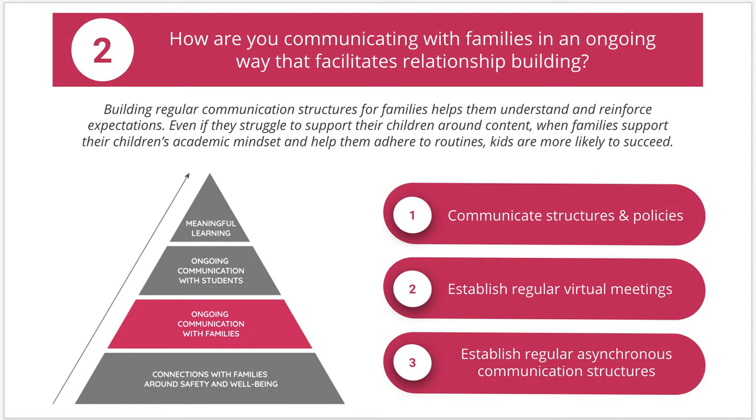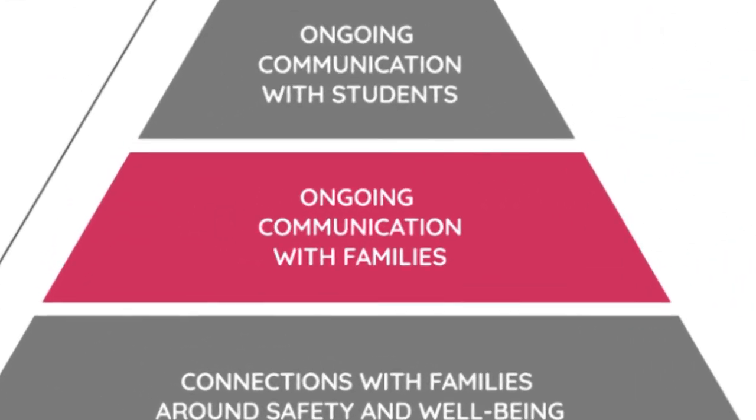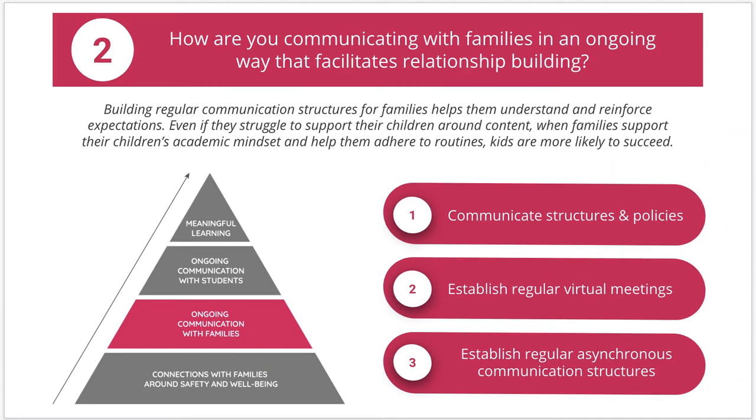We know that students struggle to learn when they do not feel safe or when their family may be struggling with health or safety. As we work our way up the pyramid toward deeper learning, the next step is establishing ongoing communication with your child's teacher. A clear line of communication, whether it's email, text, or phone calls, should be identified first and foremost. Please be sure to share your family's health considerations and preferred form of communication with the school, as that will be key in making this year a success for your child.